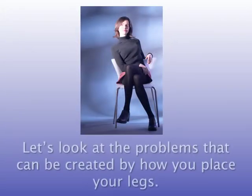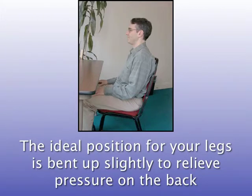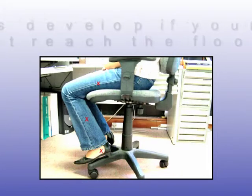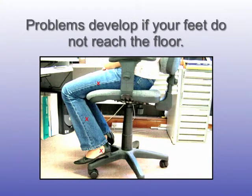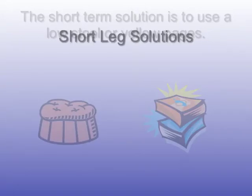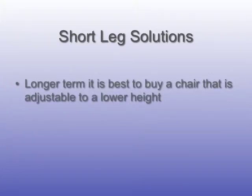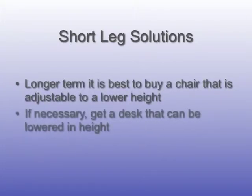Let's look at the problems that can be created by how you place your legs. The ideal position for your legs is bent up slightly to relieve pressure on the back. Problems develop if your feet do not reach the floor. The short-term solution is to use a low stool or yellow pages. Longer term, it's best to buy a chair that is adjustable to a lower height, and if necessary, get a desk that can be lowered in height.